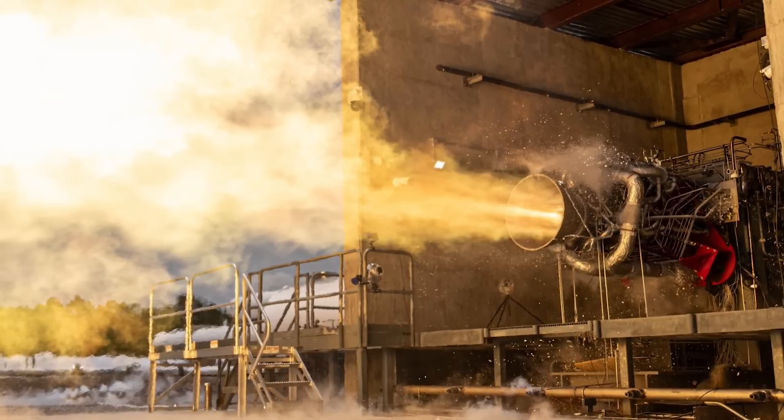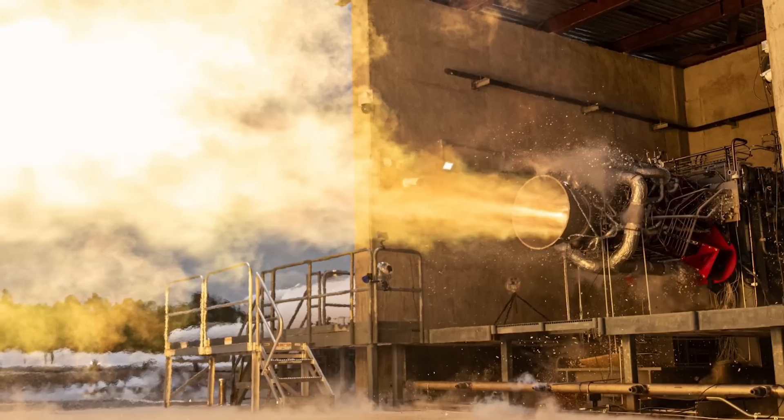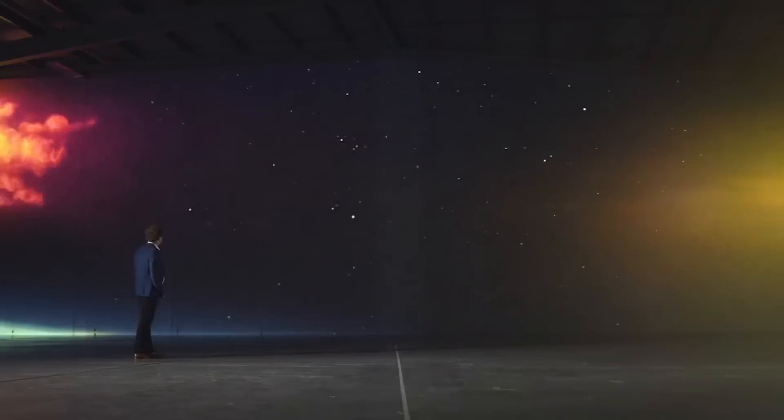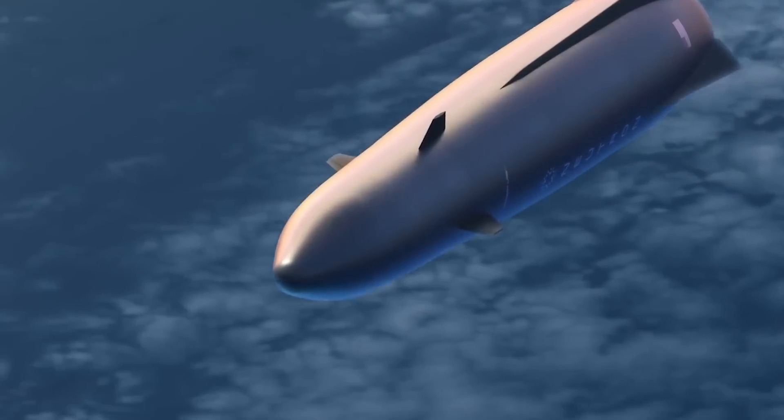"Archimedes performed well and ticked off several key test objectives, including reaching 102% power, anchoring the engine's design ahead of Neutron's first flight scheduled for mid-2025 — a schedule that would make Neutron the fastest a commercially developed medium-class launch vehicle has been brought to market."